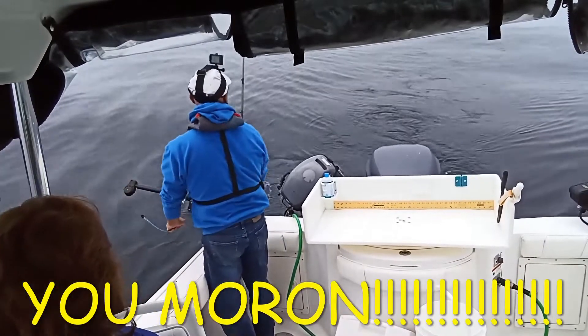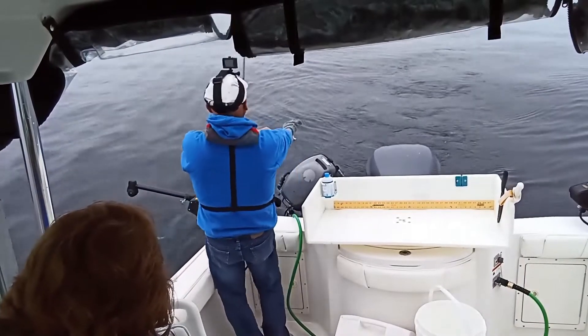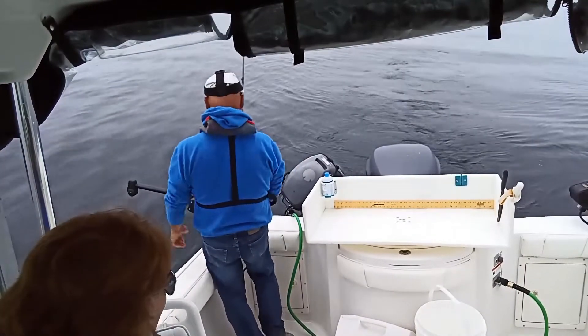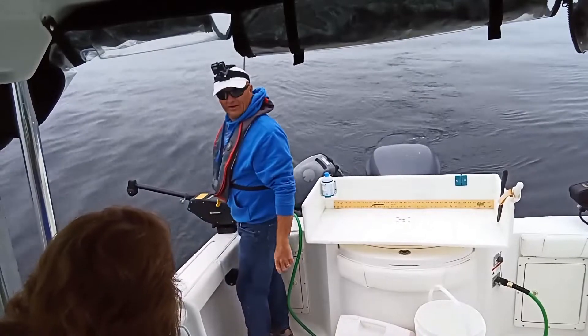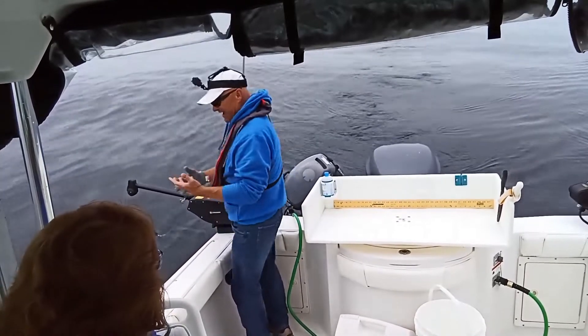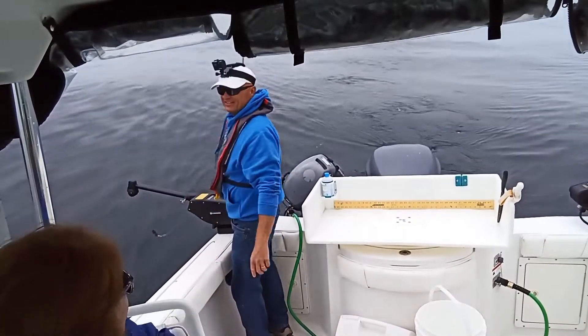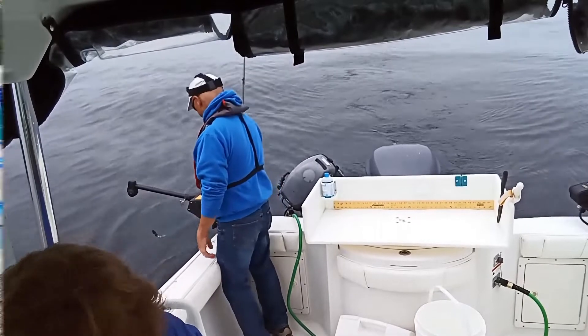Uh oh. Well, there one went — downrigger weight flew right out of my hand. Oh, the weight? Yep. I guess I've got to order one of those. It's just the day, you know?